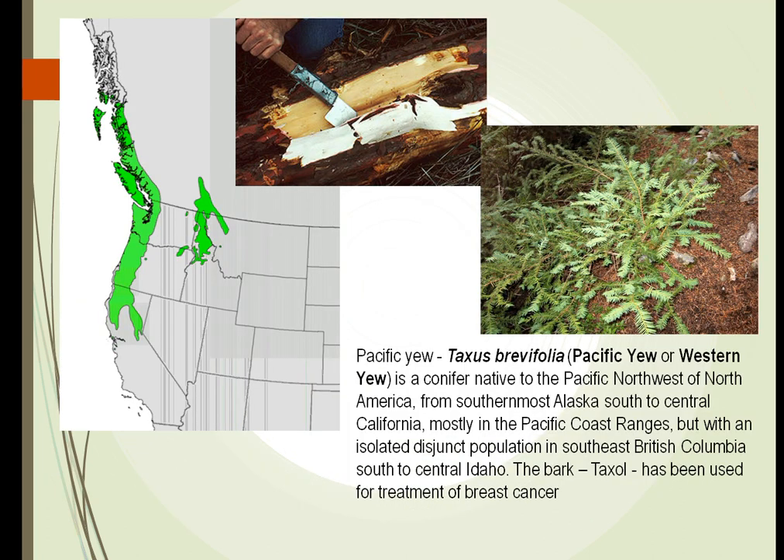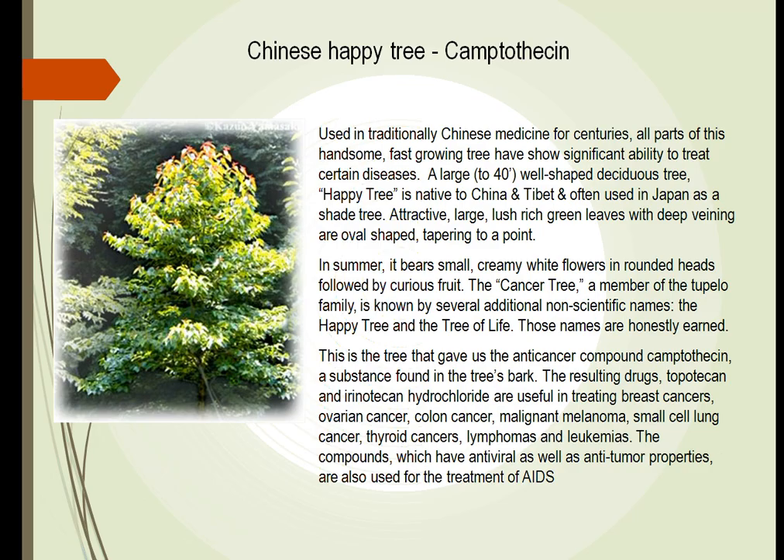The Pacific yew is another plant we've found that can be used to treat cancer. The bark from the Pacific yew, when purified and given to women with breast cancer, will cure some cases of the disease. At one point it was almost wiped out in the northern United States because of overproduction of anti-cancer drugs from it. The Chinese happy tree is one that has also been used by the Chinese for years, and we are now learning it can be used in western medicine to treat different types of cancer and HIV. It is being investigated to treat a huge variety of cancers with good effects.